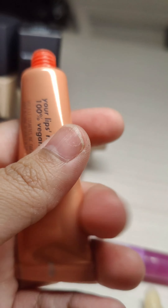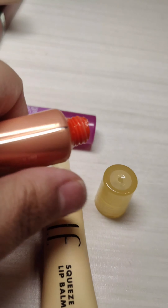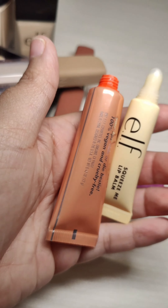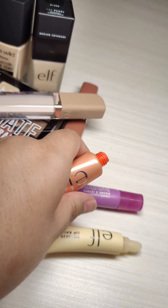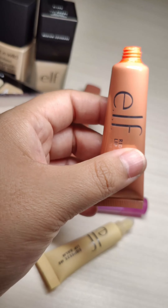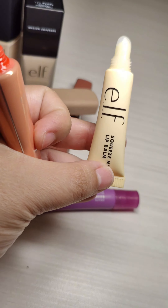This one has 12 grams and these have 6 grams, so it's literally half the size. I would have rather they just changed the applicator on the original. I don't know if they did, but when I saw these I was expecting something bigger.